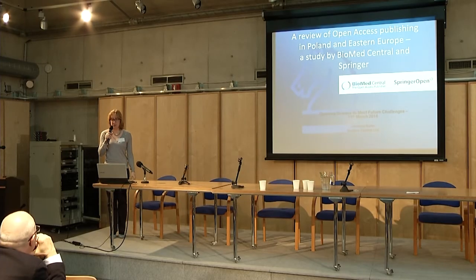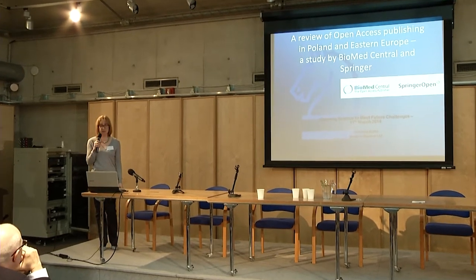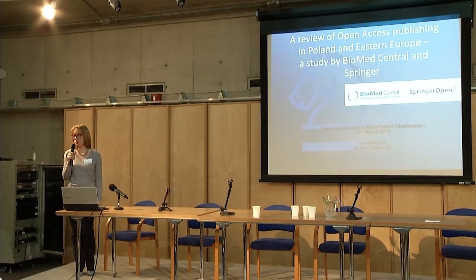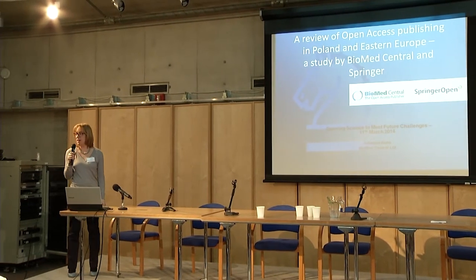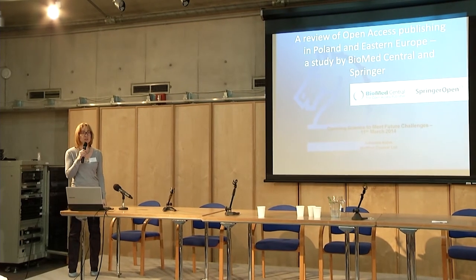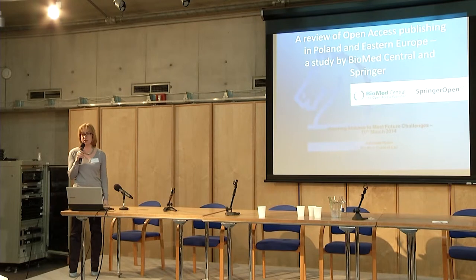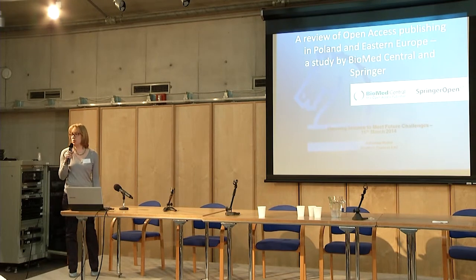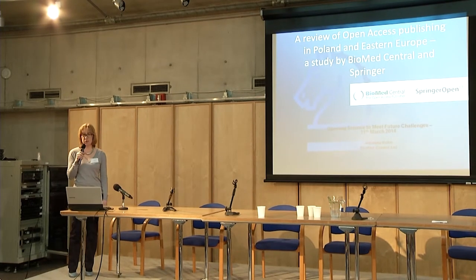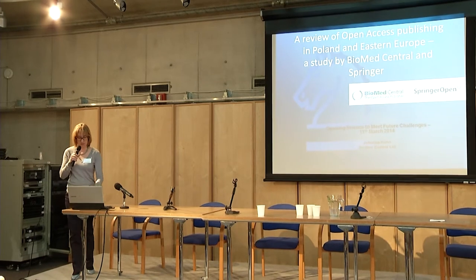Thank you in advance for your interest in my presentation today. I'm Johanna Kuhn and I represent BioMed Central, the open access publisher. As a publisher, we have access to the publication and submission data for hundreds of thousands of articles, which puts us in a good position to analyze this data and draw some conclusions, and this is also what part of my presentation will be based on today.